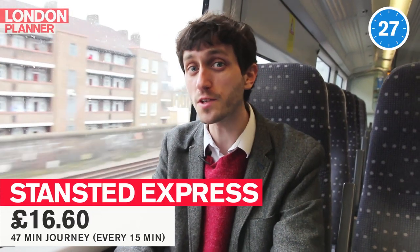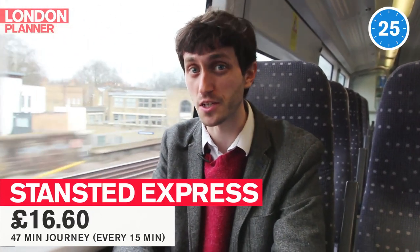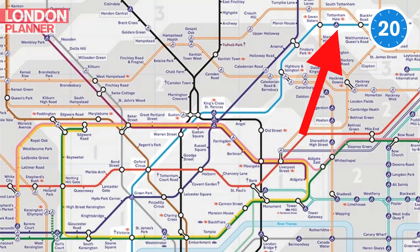The Stansted Express takes 47 minutes to get to Liverpool Street Station, but if you get off at Tottenham Hale and change onto the Victoria Line, you might get where you're going faster.